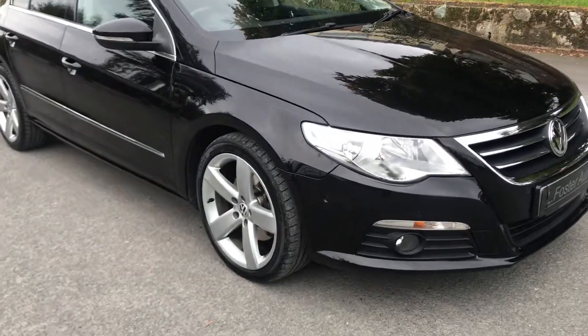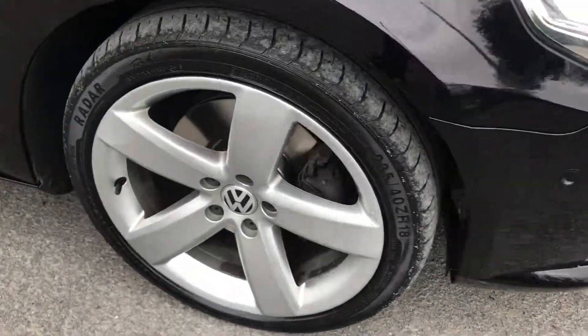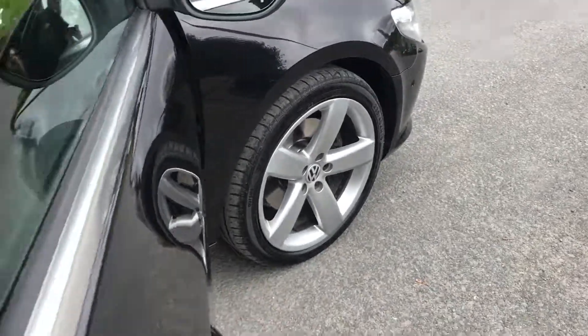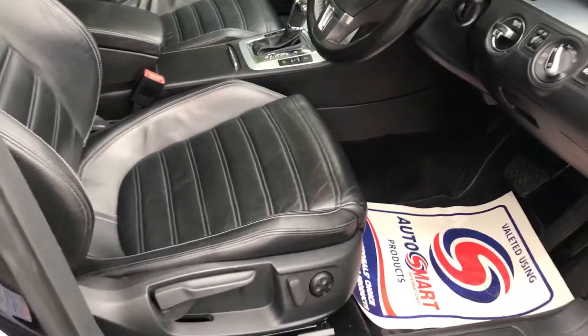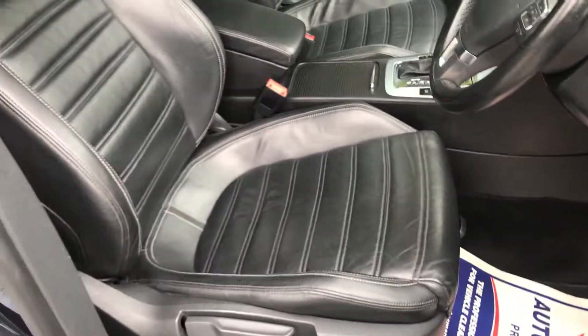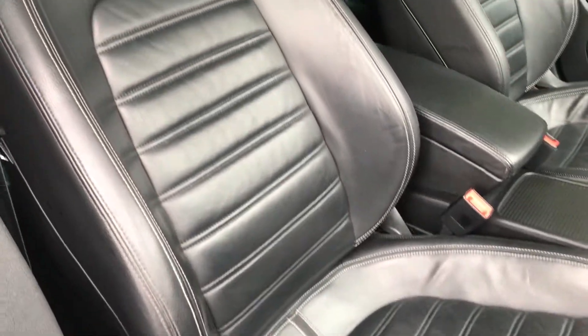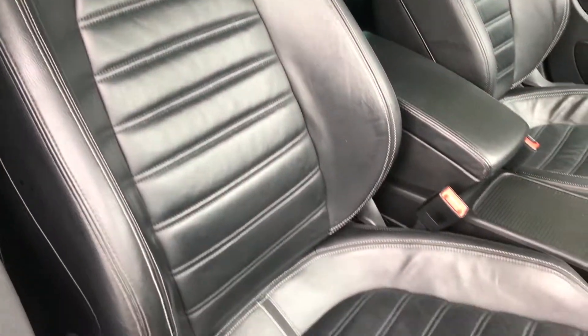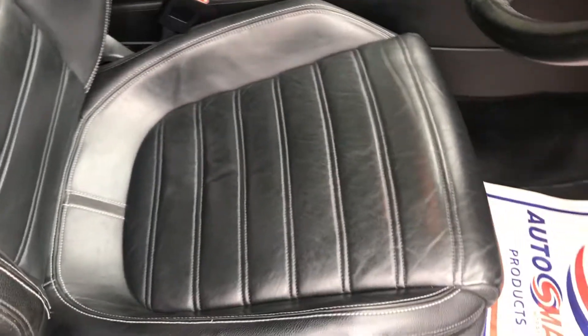That's the outside — I'll show you the inside now. As you can see inside, we have full black leather interior, which is electric and heated, and in wonderful condition with no signs of any wear, no marks, no rips or any tears.